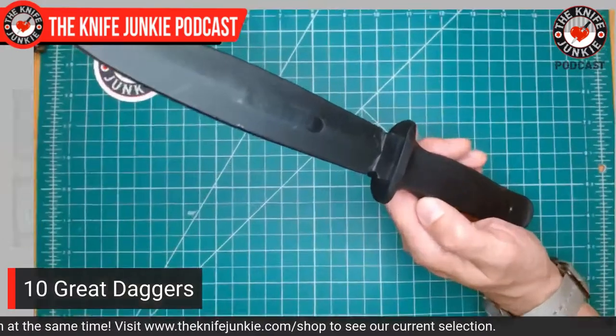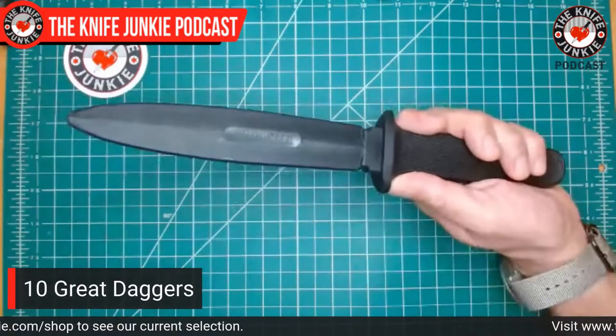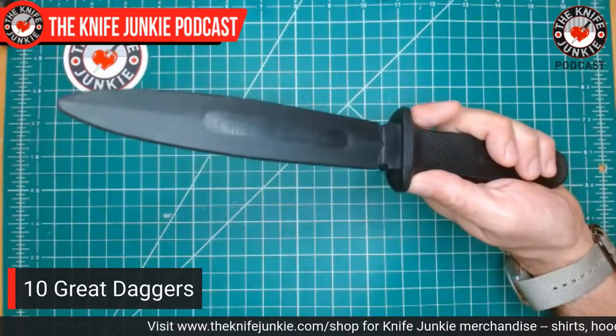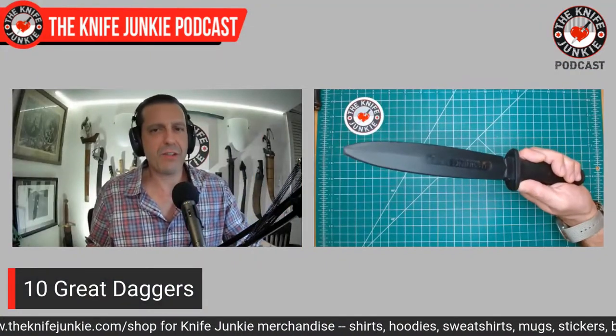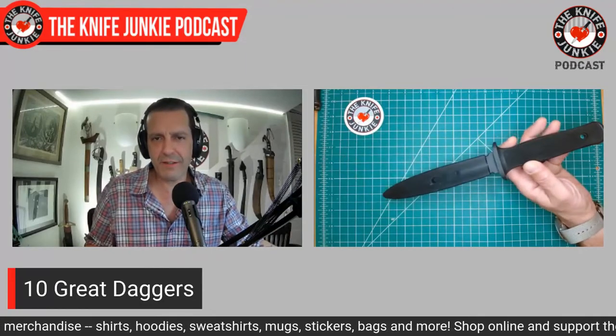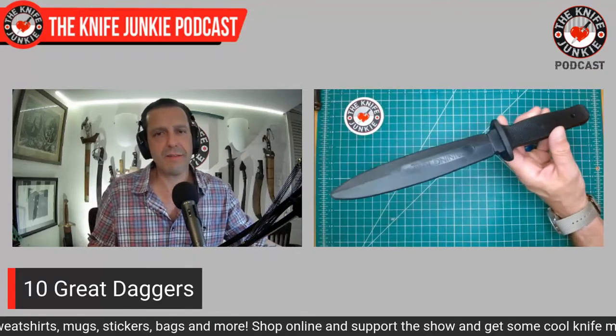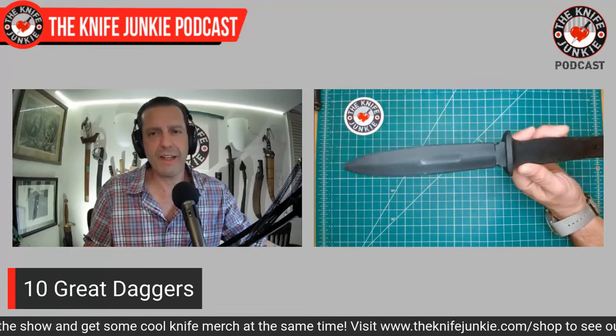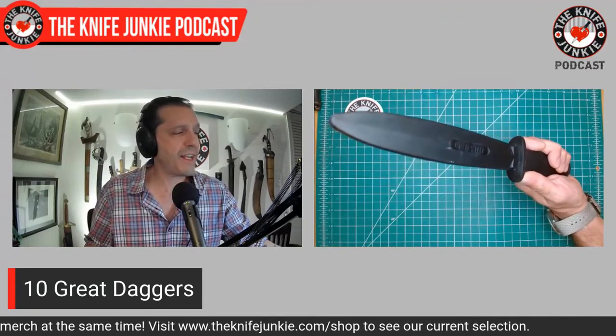I'm going to move on to ten great daggers. Before we get into this, let me show a trainer — this is a Cold Steel trainer based on their Safe Keeper 1, which is now out of print. This is one of the trainers I use solo when I'm just noodling around at home and really feel like swinging a dagger around. You can get trainers in all different configurations from a bunch of different companies. I figured I'd show this as we move into the conversation about daggers because they are dangerous and double-edged — sometimes it's a good idea to get something like this if you feel like swinging it around.